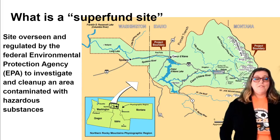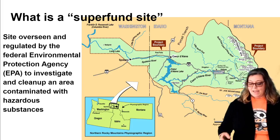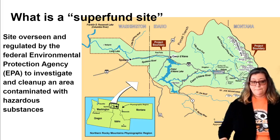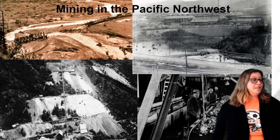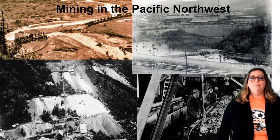Bunker Hill is a Superfund site that spans over 1,500 square miles, and it goes across three states: Washington, Idaho, and Montana. Many Superfund sites around here are from old mining sites. Mining was a very popular job in the 1800s. Many people would specifically move out west to mine and try to get rich. In this area, people would mine for gold, silver, copper, coal, and lead.